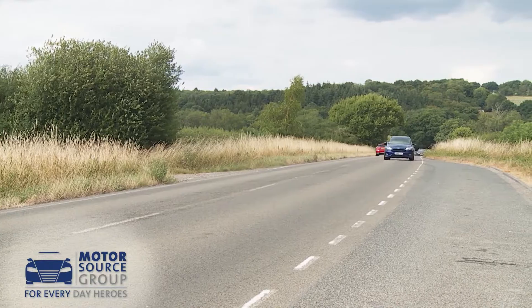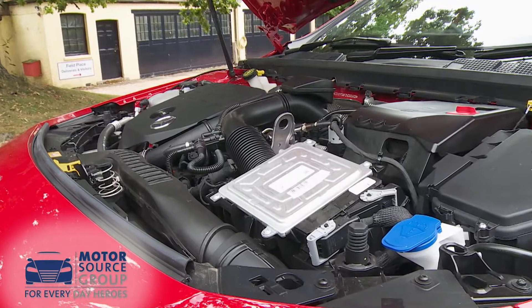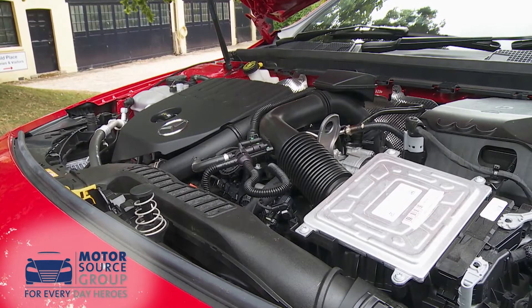There are also a couple of 1.3 litre petrol units: either the 136 HP engine fitted to the base A180, or the variant we've decided to try today — the 163 horsepower A200, which features cylinder deactivation technology.